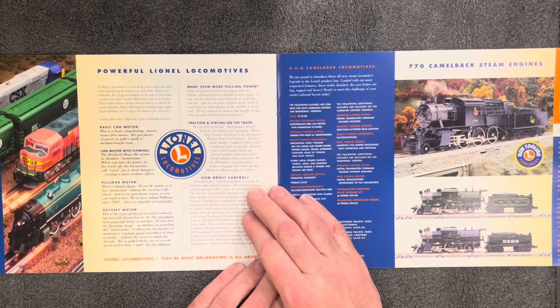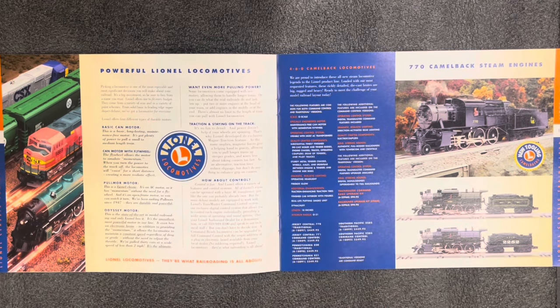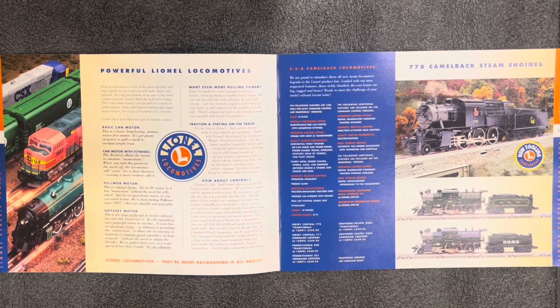We're out of the Post-War Celebration Series and into powerful Lionel locomotives. I hadn't really realized they've been making Camelbacks for as long as they have. Here we have the 460 Camelback Locos. The Jersey Central 770 Traditional is $450, the 771 Command Control version is $550, the Pennsylvania 820 Traditional is $449, and the Pennsylvania 821 Command Control is $550. These engines have moved away from the pull-more in favor of a maintenance-free can motor with momentum flywheel.